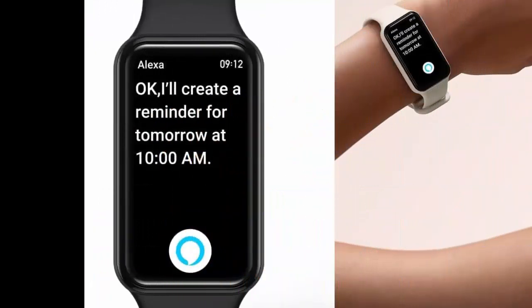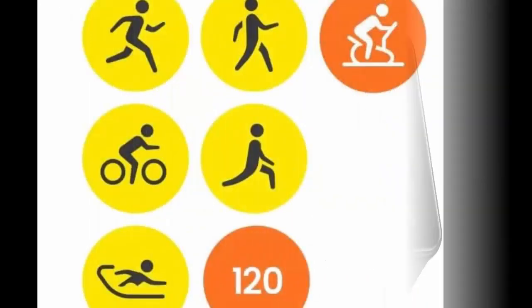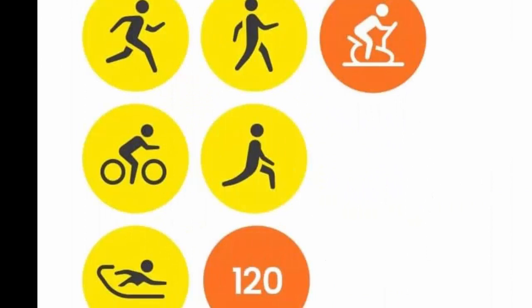Say goodbye to daily recharging. When fully charged, the 232 milliamp-hour battery of the fitness tracker watch can last up to 18 days with typical usage, and up to 28 days with battery saver mode.